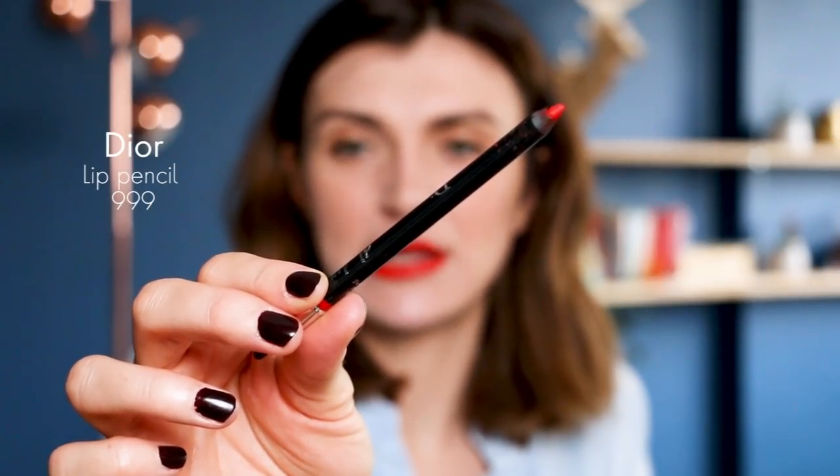I remove a little excess from the bullet first. Because it's a matte lipstick I'll go directly from the bullet. My baby is crying so I don't have much time — the father is with him, don't worry! If you're afraid to apply too much texture, just dab it and blend with your finger for a softer look. I love a bold red lip so I'm not holding back today. I also like to define my shape with a lip pencil — this is the Dior 999 lip pencil.